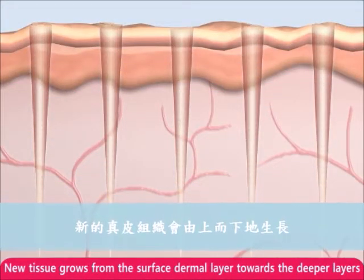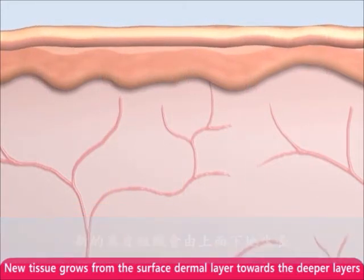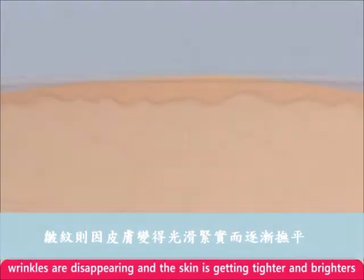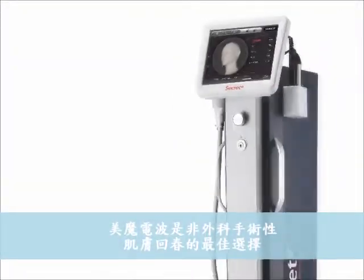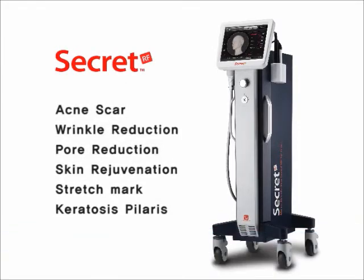New tissue is fully generated at the treatment area. The skin color gradually brightens over time. After the treatment, you can see that wrinkles are disappearing and skin is getting tighter and brighter. Secret is the best choice for a non-surgical skin rejuvenation system that you can trust.